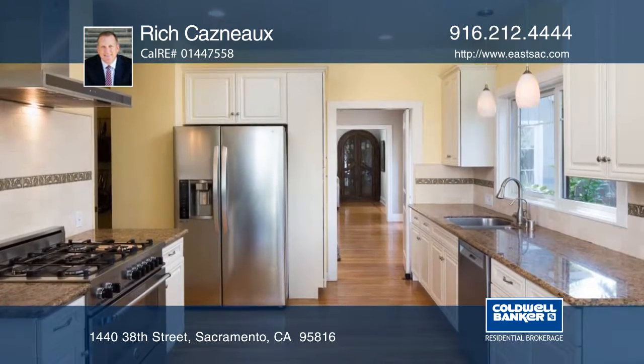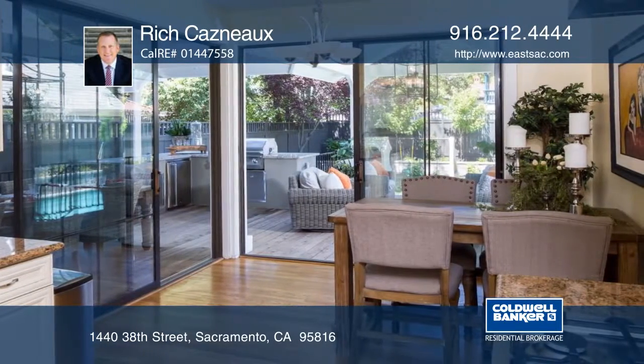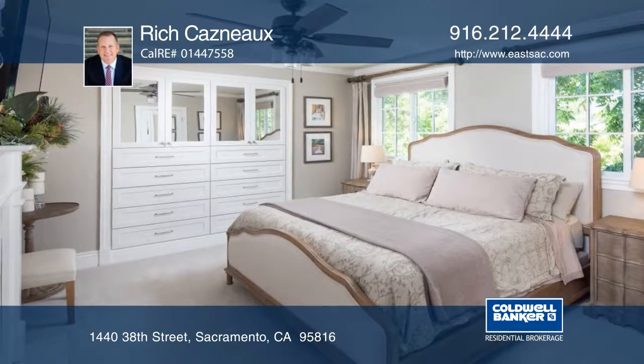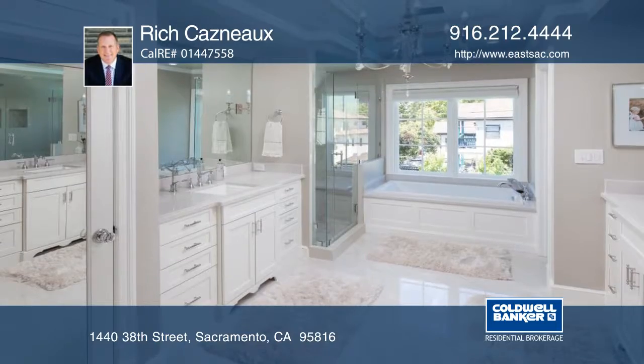The home boasts a spacious living room with a fireplace, sunroom, and a gourmet kitchen with glass slider doors leading to an expansive outside living space. The master bedroom suite with a fireplace has a remodeled spa-like bathroom overlooking the sparkling pool.